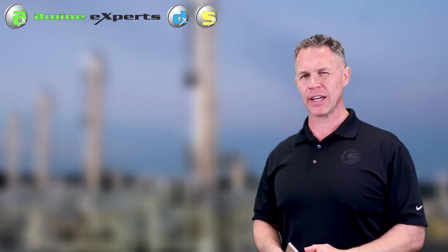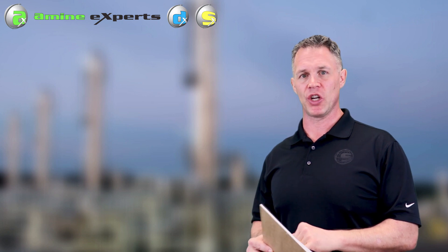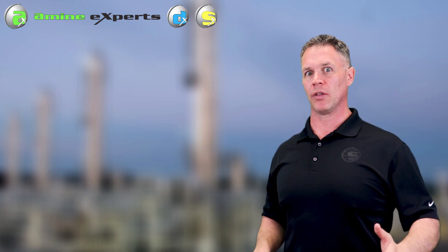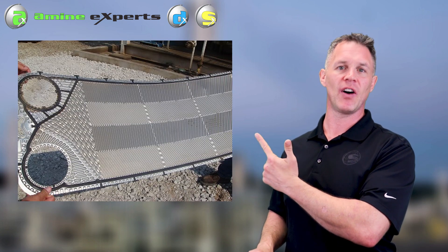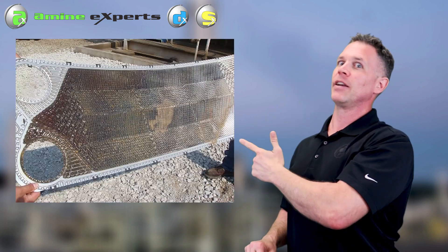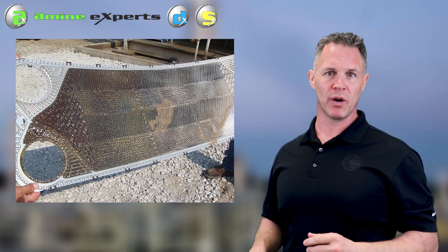So, fouling of a lean rich exchanger. This specific exchanger is a plate and frame. The plate and frame on the lean side was nice shiny metal — no fouling there. The rich side — flip that same plate over — and here's what it looked like: thick black sludge is what fouled it.